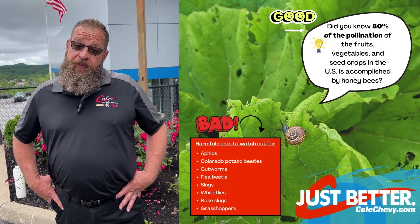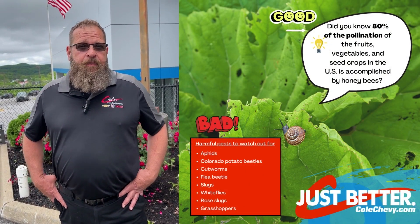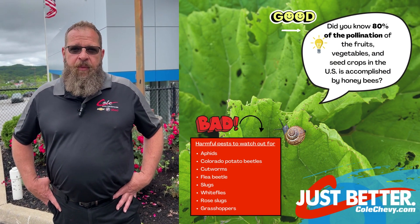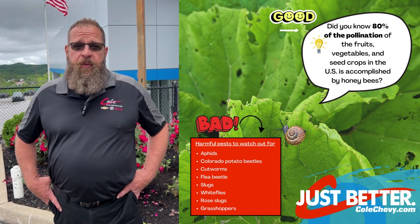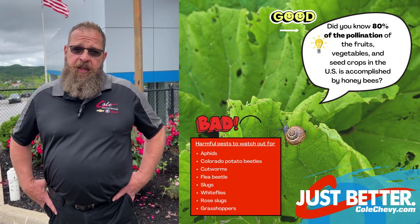Let's talk about insects. Some are beneficial, some are not. Bees are great for your garden — great to have around. They help pollinate and move things around. Slugs and other bugs you want to try to get rid of; get the right pesticides to target those and take care of that.